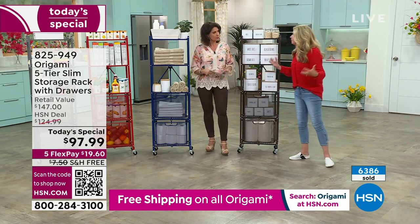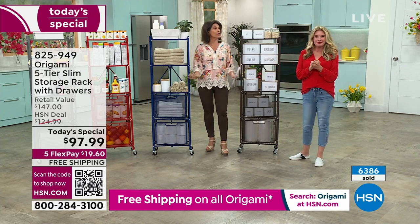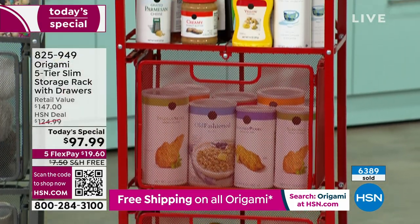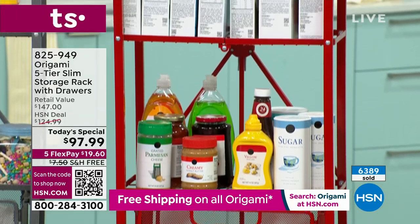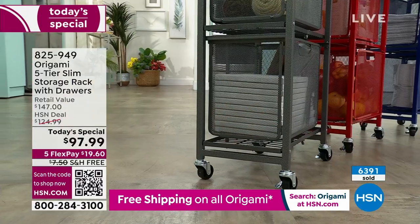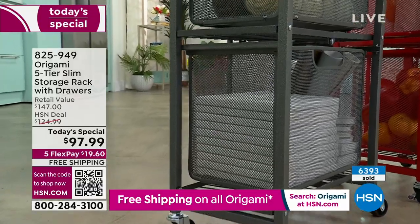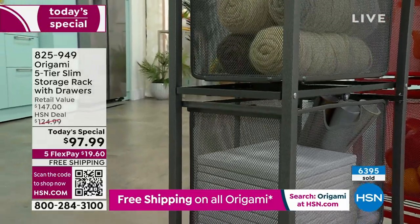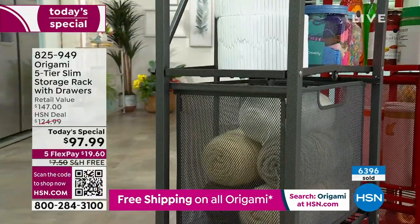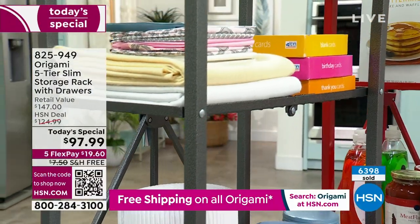Everybody loves the big heavy-duty racks — the OGs — but people wanted a smaller footprint with the same Origami quality. Zero assembly, very easy to open and close, put the drawers in and you're good to go. We have great uses for this: crafting, storing wool and yarn in the drawers, toys, pantry items. You couldn't store loose wool on just a shelf — you need a drawer for that kind of stuff.